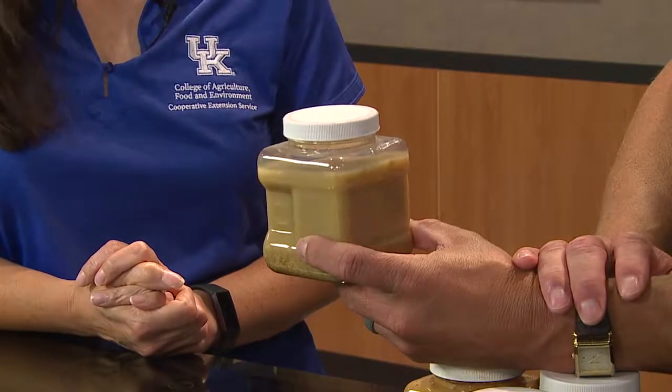Nutritionally, these products are very good. They're in the mid-20s on crude protein and near the energy value of corn, so they're both a good energy and protein supplement for cattle. They can be used for feeder cattle and mature cows.